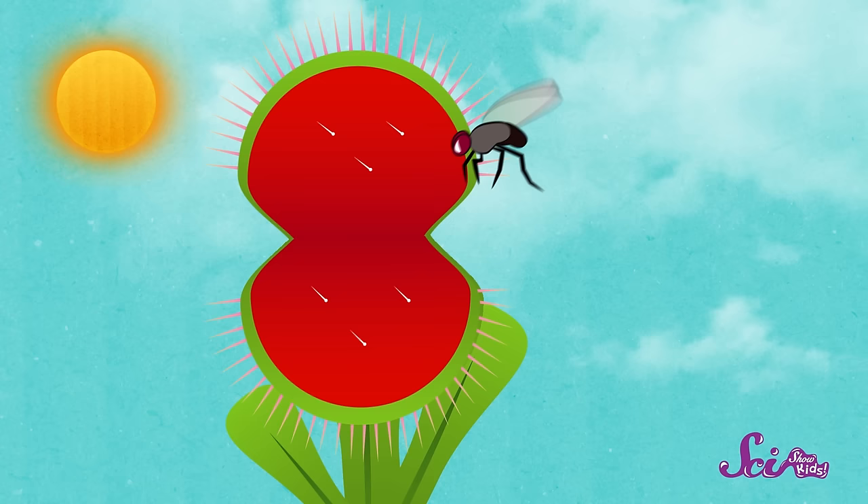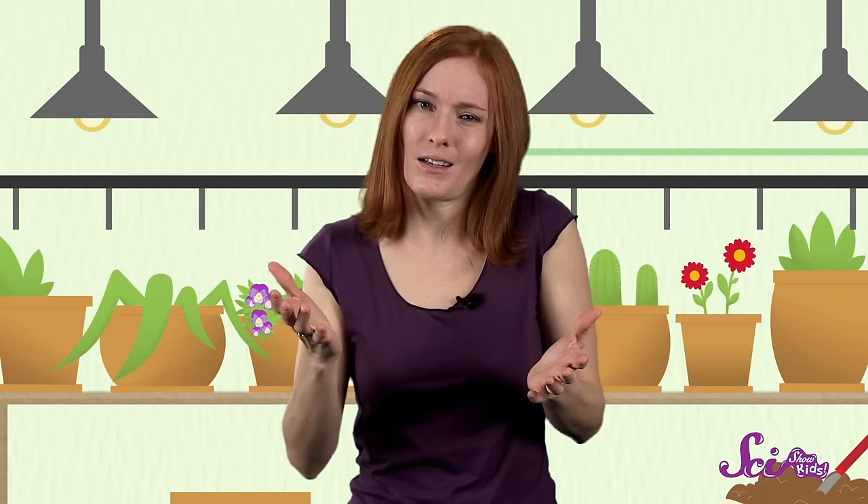On each half of the trap there are three tiny hairs. If an insect touches two of those hairs, the trap shuts, and the slender spines around the edges of the leaves close together tightly, trapping the insect inside. Then the trap slowly digests its meal, meaning it breaks its food down into smaller pieces. It's too bad for that little insect, but it will provide energy for that plant to live.